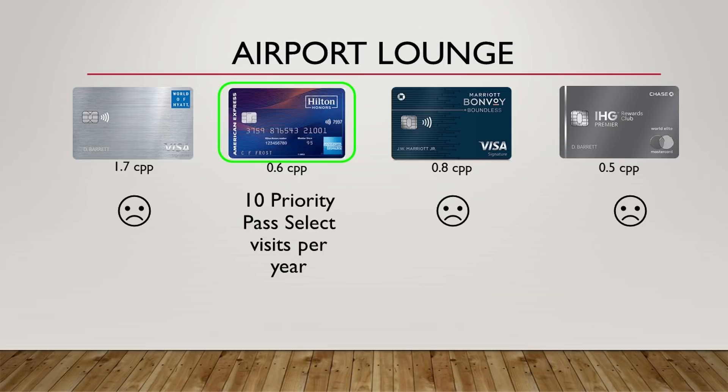The next benefit is airport lounge access. The only card that gives you this is the Hilton card, which provides 10 Priority Pass lounge visits per year. This is the main benefit this card gives you instead of the anniversary free night that other cards offer. If you don't have any other cards that give you lounge access, this could be worth more than a free night. If you use all 10 visits and value each at $30, that's $300 in value every year — more than the free night value from the other cards.